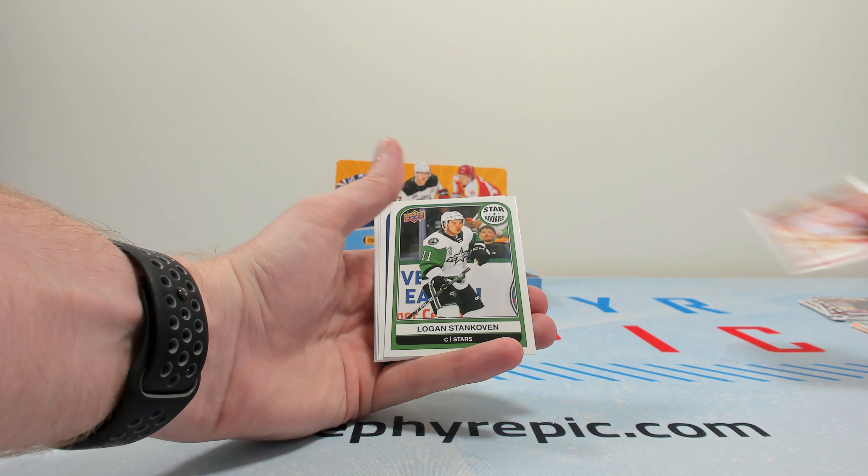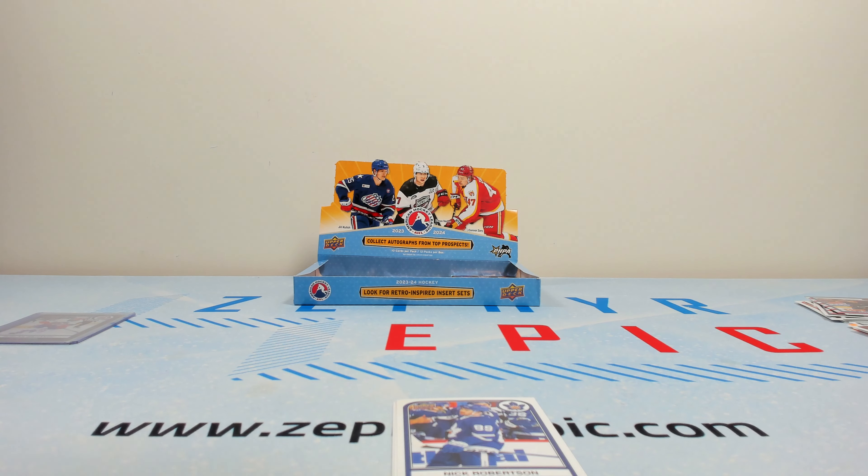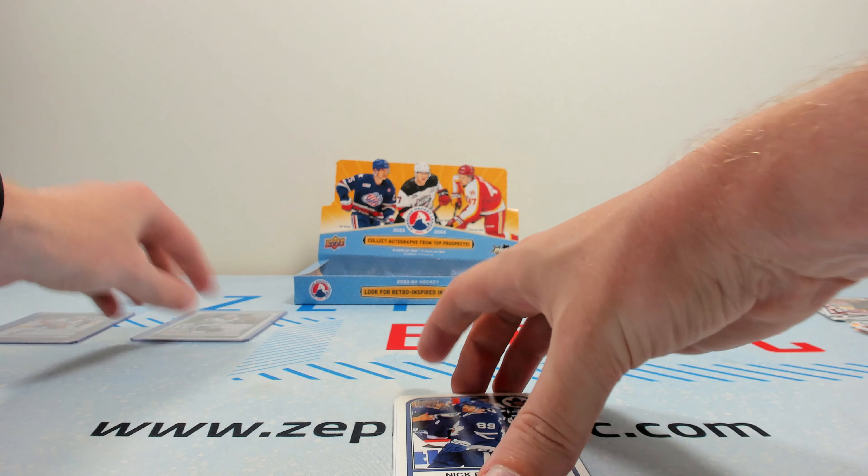Dustin Wolf on the Tendies. And hey — that's kind of one reason that you actually open up this product. Happy to get a Stankoven. Honestly, pretty happy with the box — got the one rookie I'm looking for from it.